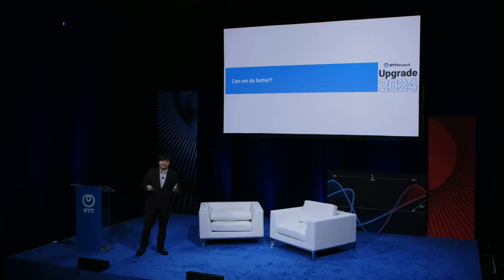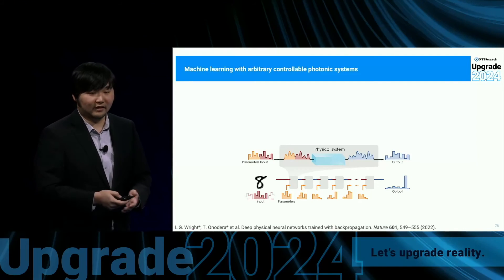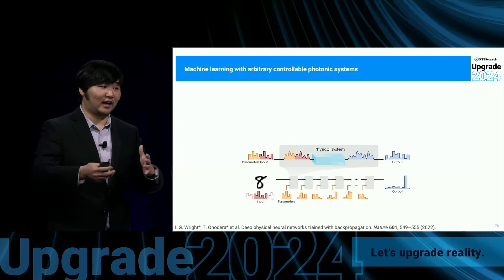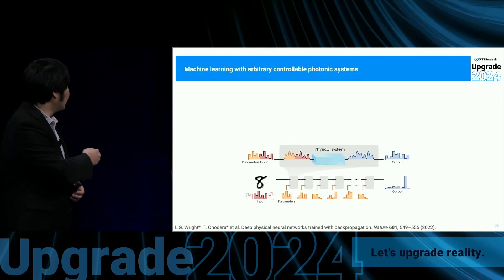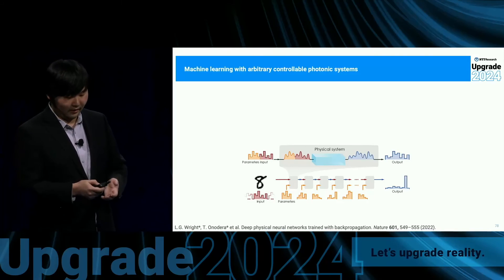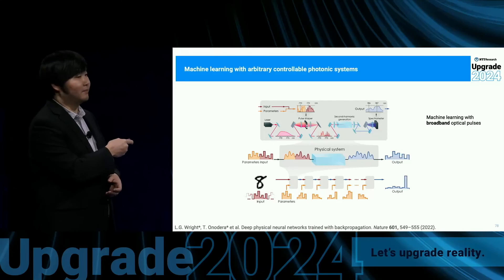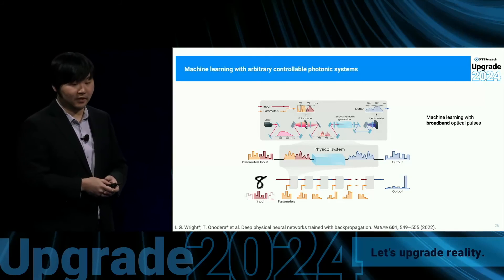At NTT Research, we've been thinking about going one step further — can we do even better, going beyond n² scaling? Here are two pieces of work we've been doing. The first is that when you want to perform matrix vector multiplication, it constrains the kinds of photonic systems you can use. In work published in the last two years, we showed that any controllable optical system can do machine learning as long as you figure out how to control it appropriately. We even showed you can do this with broadband optical pulses and nonlinear optics — things traditionally not used for machine learning acceleration.